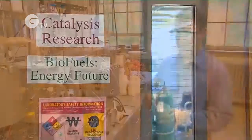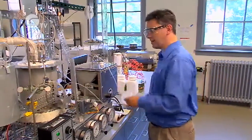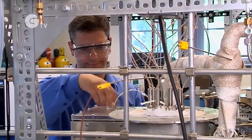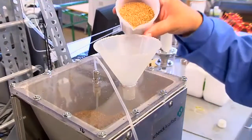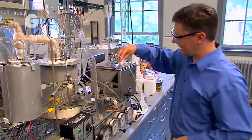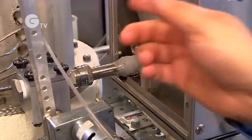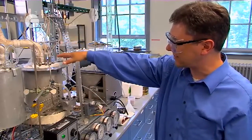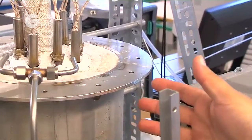Right here we have some sawdust that we got from Kohl's lumber. This is our feed to make green gasoline. Our first step is to put this in the hopper. Let's pour some sawdust into the hopper. There's a screw in here that basically turns around and injects the sawdust into this reactor, where the sawdust is converted into green gasoline.